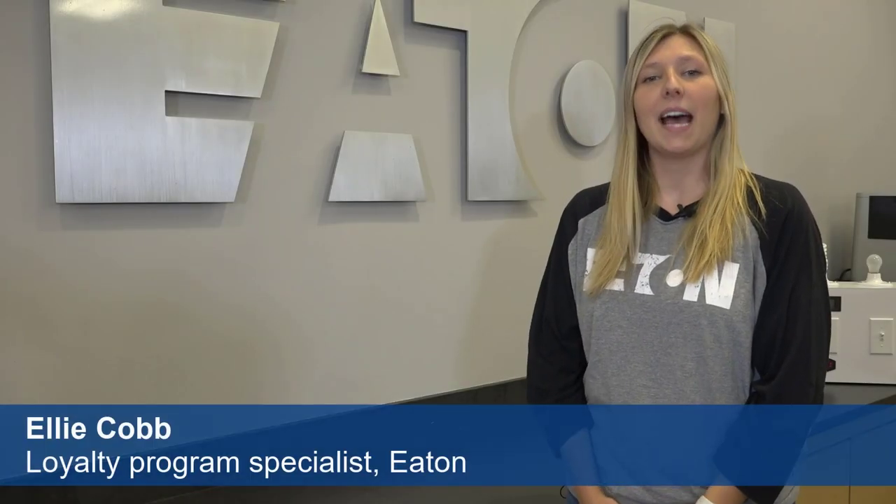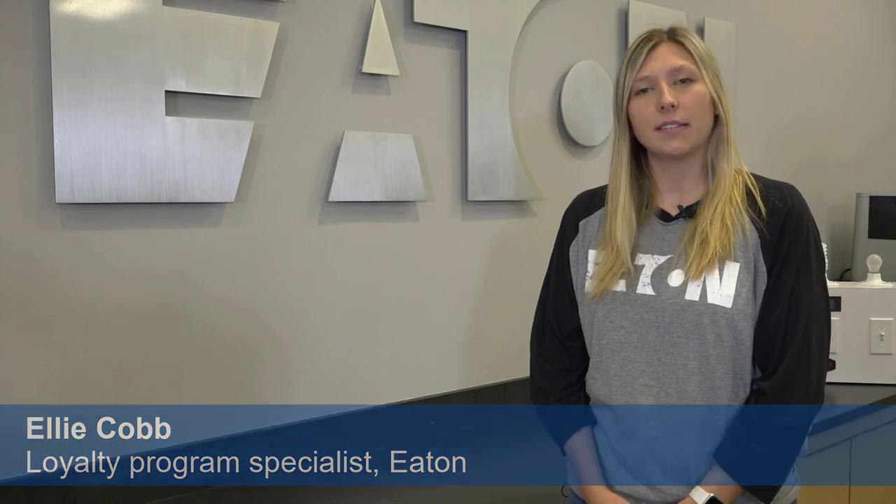Hi, I'm Ellie and I'm here at the Power Systems Experience Center where we train our customers on product solutions that help keep our electrical systems safe. Today I'm going to talk to you about ground fault protection in your home.